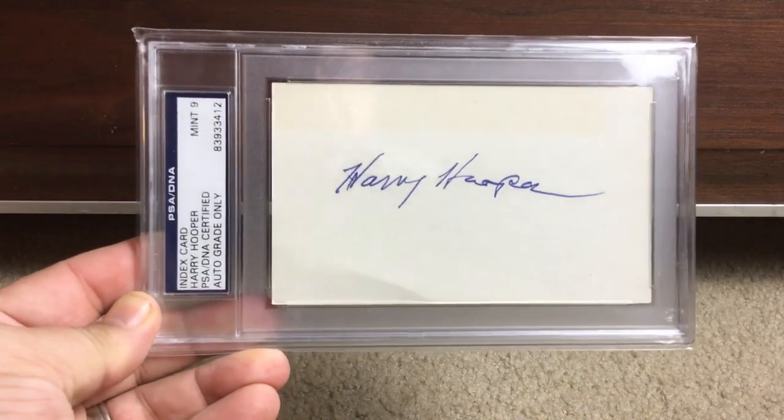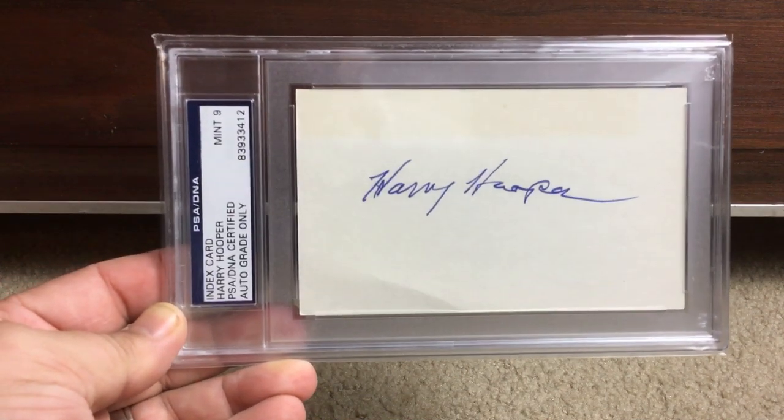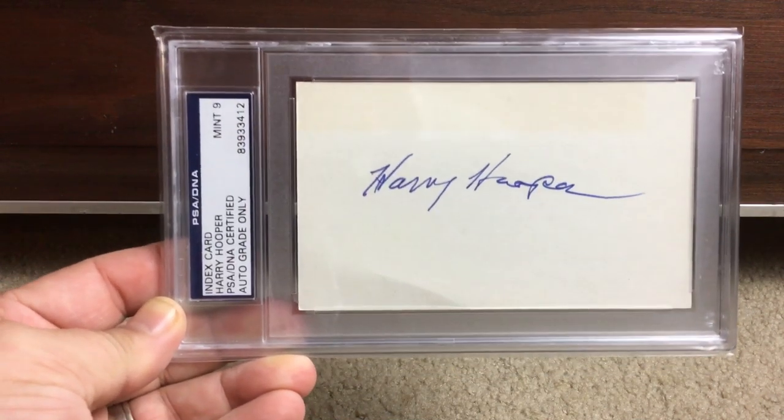Getting towards the end of the row — three more guys. Here's Harry Hooper, great Red Sox player who won several World Series with them. Mint 9 on that one.